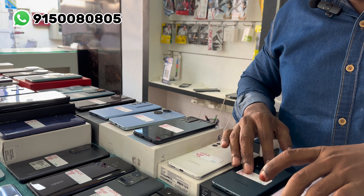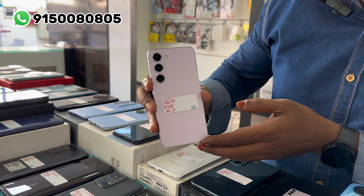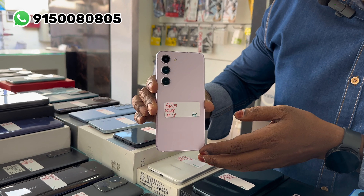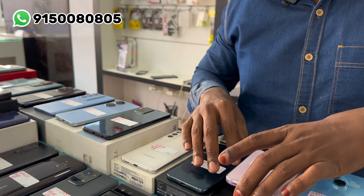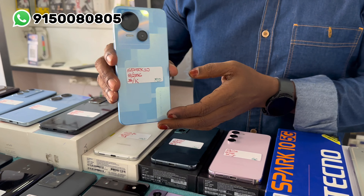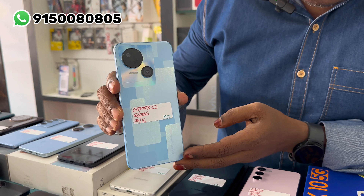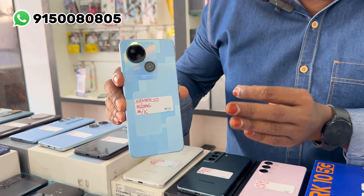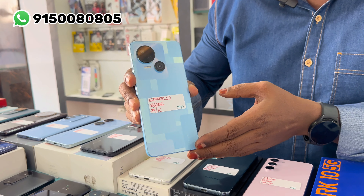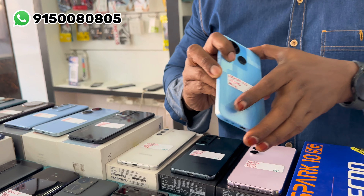This model is Samsung S23. The price is 15,000 rupees. Original box kit, brand new. This is the last model in this series.